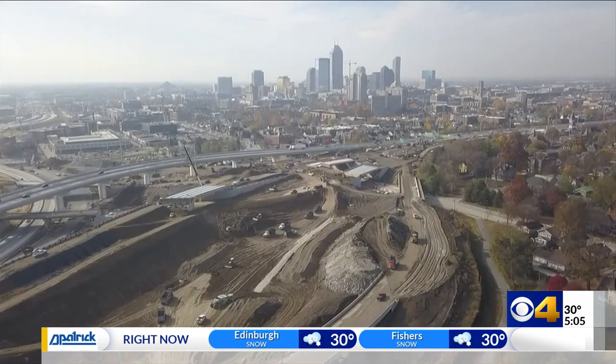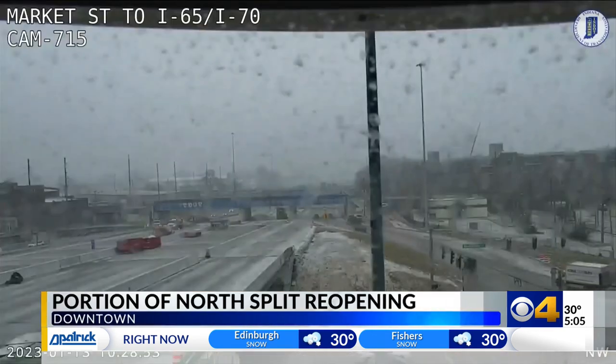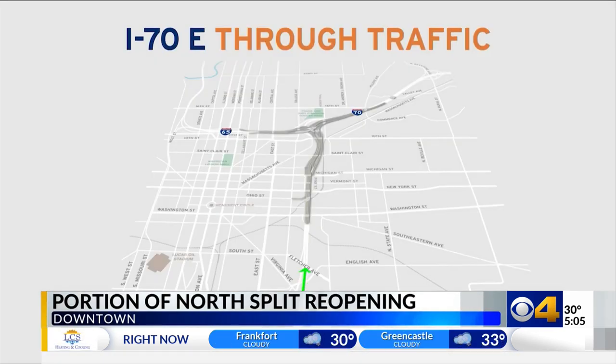The Indiana Department of Transportation says a new portion of the north split will reopen by the end of the weekend. CBS4's Courtney Crown explains what drivers are going to notice. INDOT says by the end of this weekend, as long as the weather cooperates, drivers will be able to travel on I-70 eastbound through the north split.